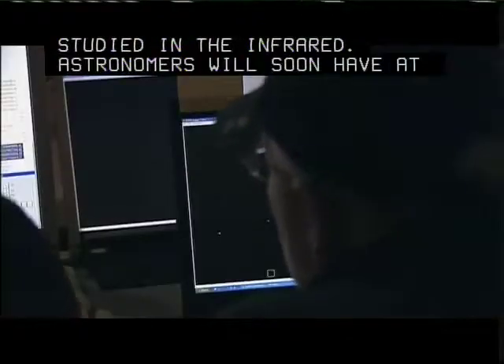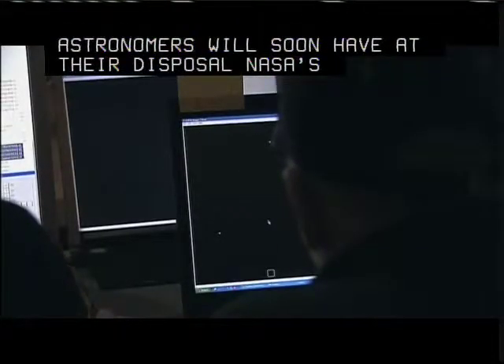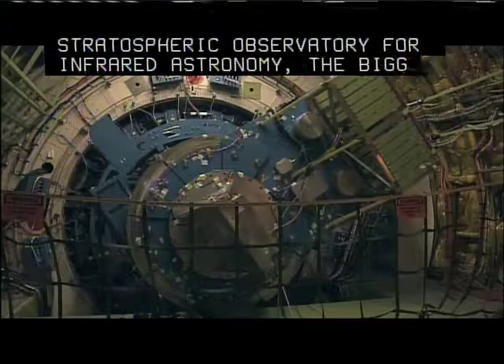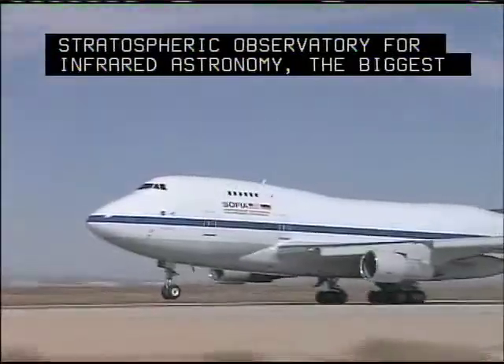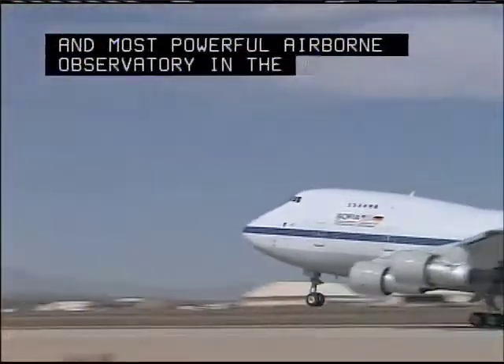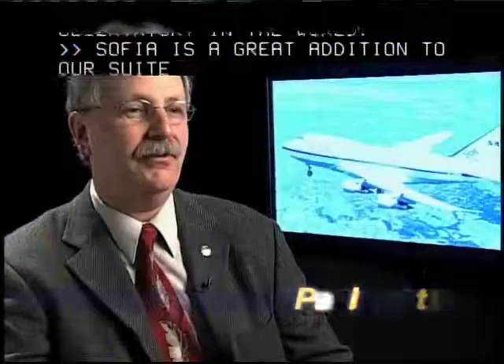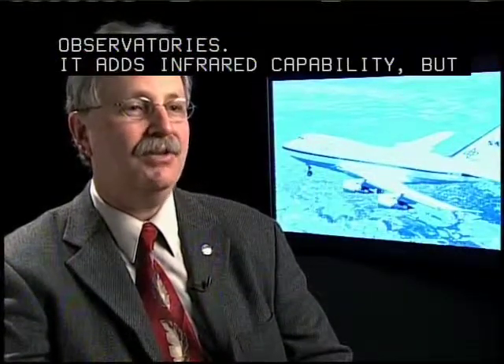Astronomers will soon have at their disposal NASA's Stratospheric Observatory for Infrared Astronomy, the biggest and most powerful airborne observatory in the world. SOFIA is a great addition to our suite of great observatories. It adds infrared capability, but unlike Hubble and Chandra, SOFIA comes home every day.